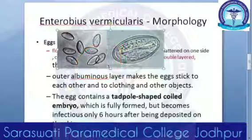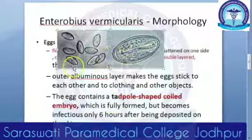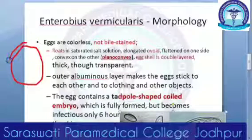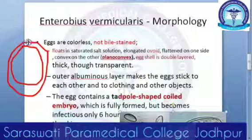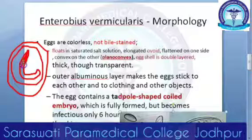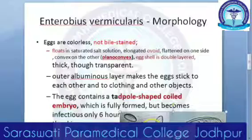The outer albuminous layer makes the eggs stick to each other and also to clothing. Inside the egg there is a tadpole-shaped coiled embryo. The egg shell is double layered and inside will be that tadpole-shaped coiled embryo. This embryonated egg is the infectious form.